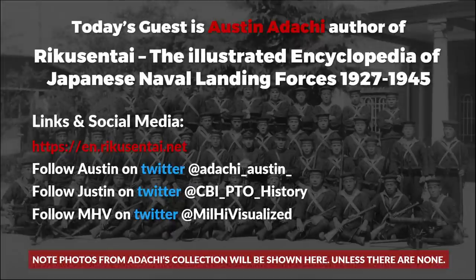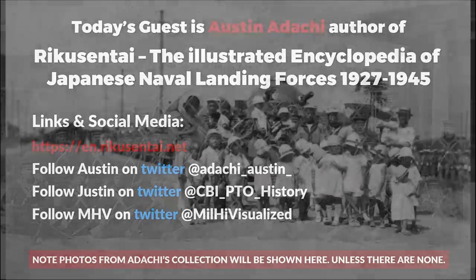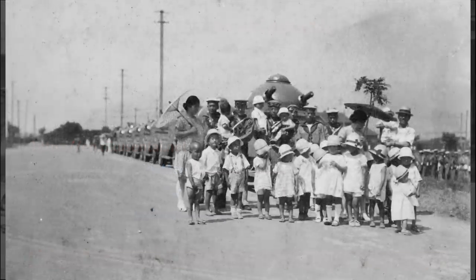What were their peacetime duties if any? Naval landing forces were usually raised in times of need, so during peacetime there wasn't much at all — just troops at the bases being trained and very small garrisons in the Pacific and some other areas. They were pretty much non-existent in peacetime.